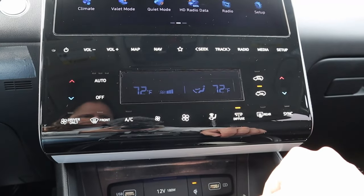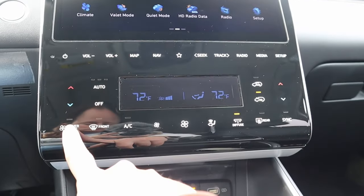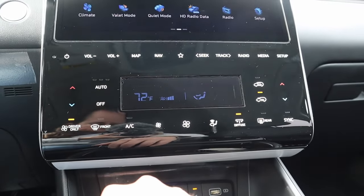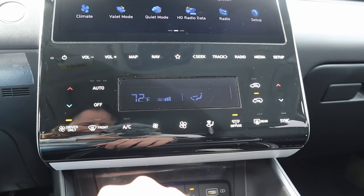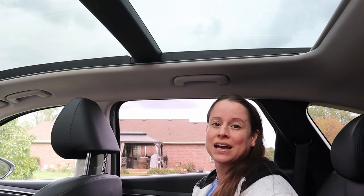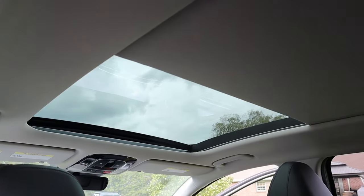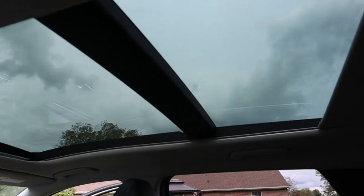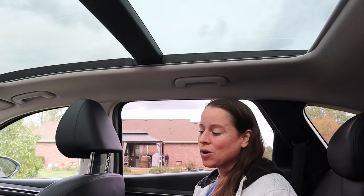Another neat feature is more of an eco-friendly energy-saving mode called driver only, which turns off the passenger fans in order to prevent extra strain on the engine. With the SEL convenience package you also get the giant panoramic sunroof, and the SEL convenience package is only $2,580 more MSRP than the base Blue package.